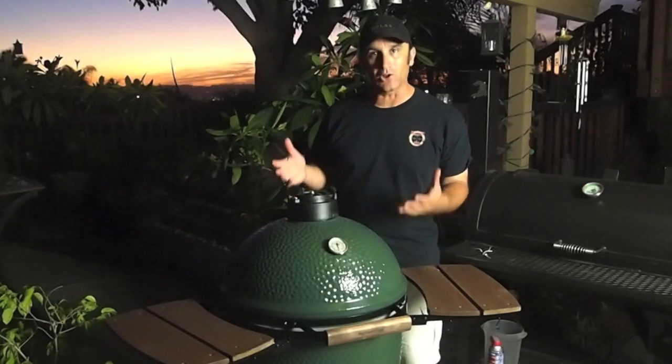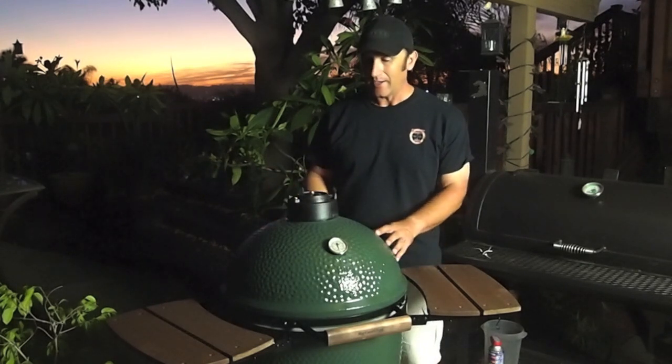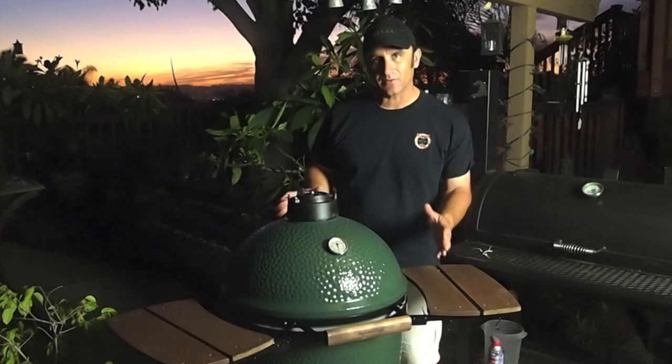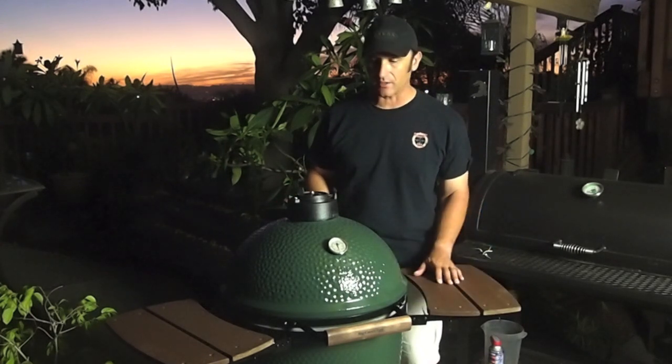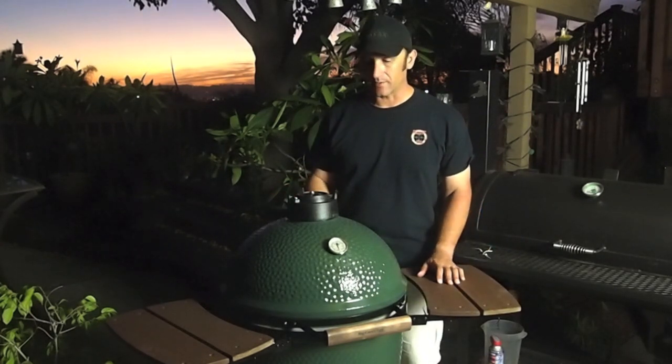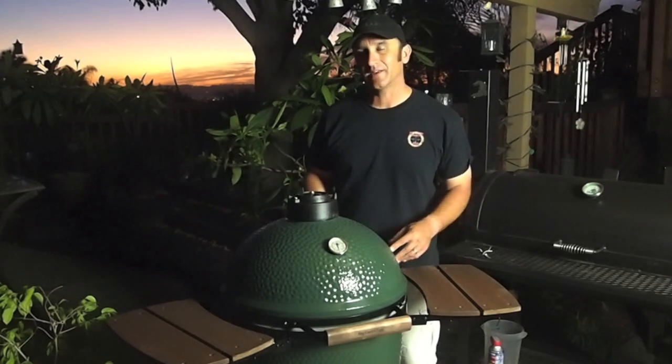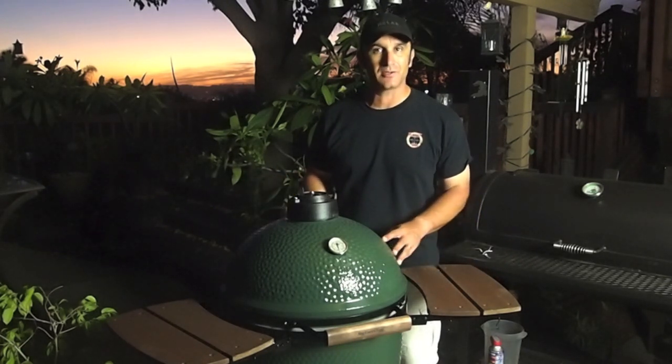And this is what I won — a large Big Green Egg. It's fully loaded with all sorts of cool accessories. It's got the nest for it to roll around in, got the shelves, a plate setter, a bunch of tools, a big old bag of charcoal, and a year's supply of Johnsonville sausage.